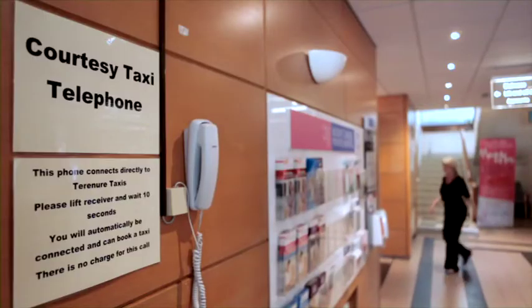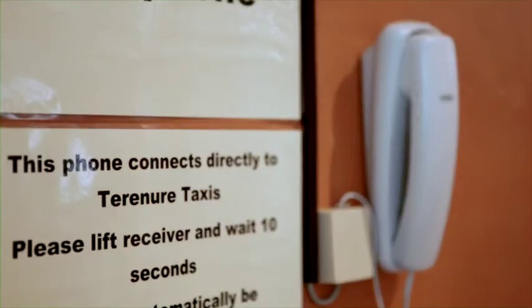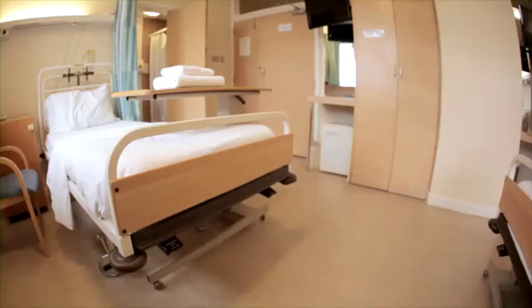After delivery, you and your new baby will be brought to the postnatal floor. Mount Carmel Private Hospital offers three room options dependent on level of cover. Private patients will have a fully private room and ensuite facilities, while semi-private or shared care patients will be placed in either a two or four bedroom room.